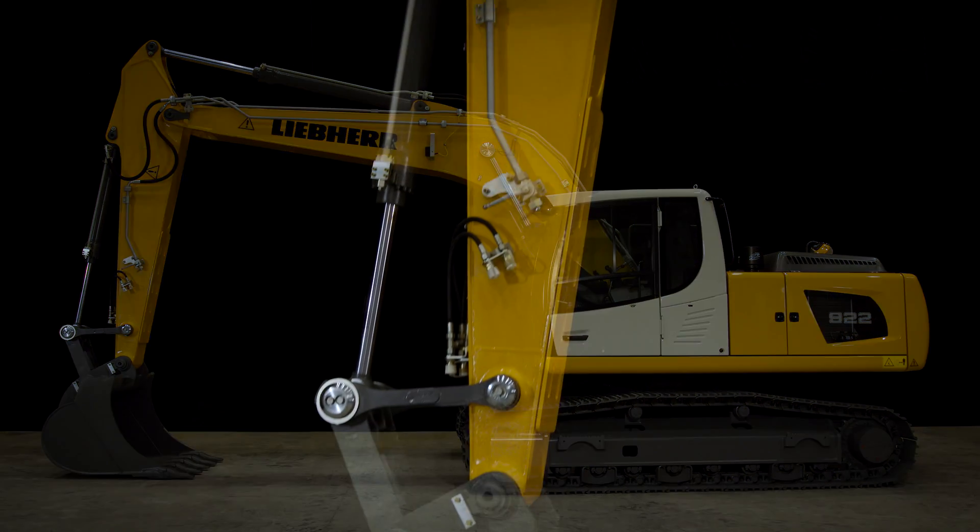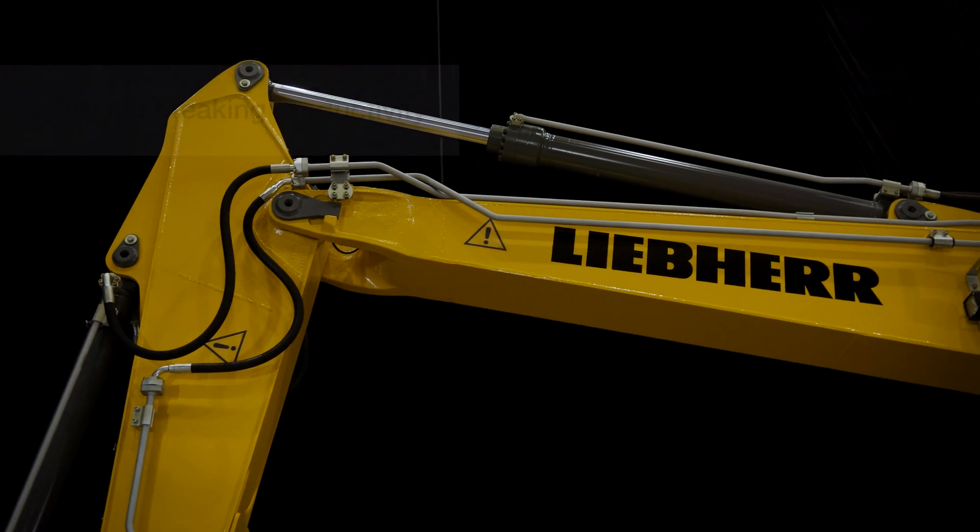Liebherr excavators come with a choice of stick options that offer excellent versatility. Longer sticks for deeper digging or easier truck loading, shorter sticks for greater digging force and increased productivity.